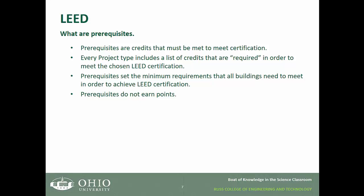So what are prerequisites? Prerequisites are credits within the rating system that you must meet in order to be certified. Every project type includes a list of credits that are required in order to meet the chosen LEED certification. Prerequisites set the minimum requirements that all buildings need to meet in order to achieve LEED certification, and prerequisites do not earn points.